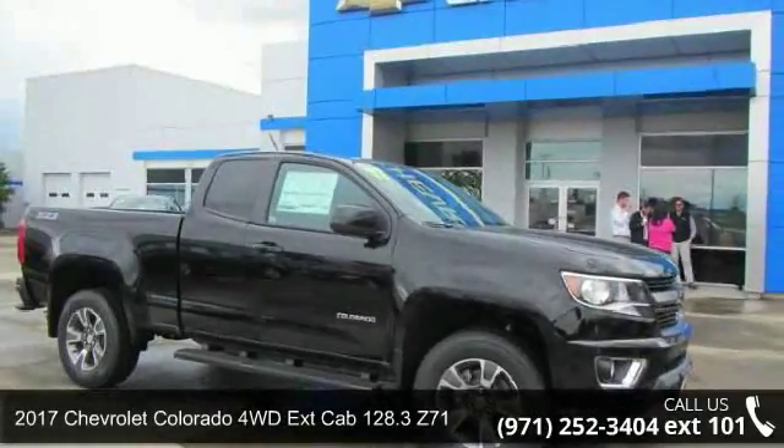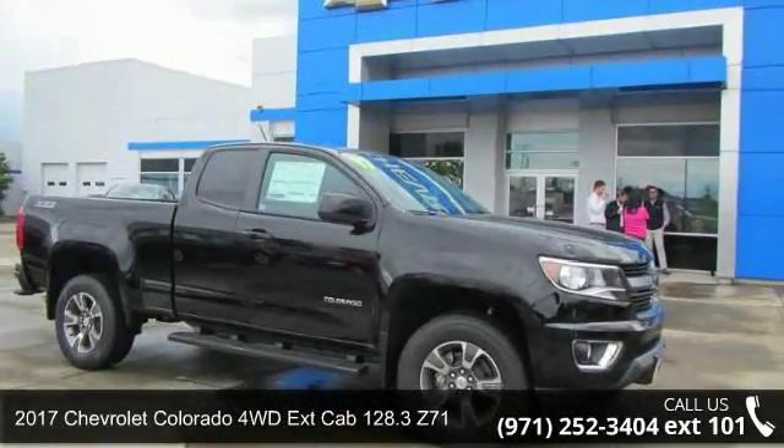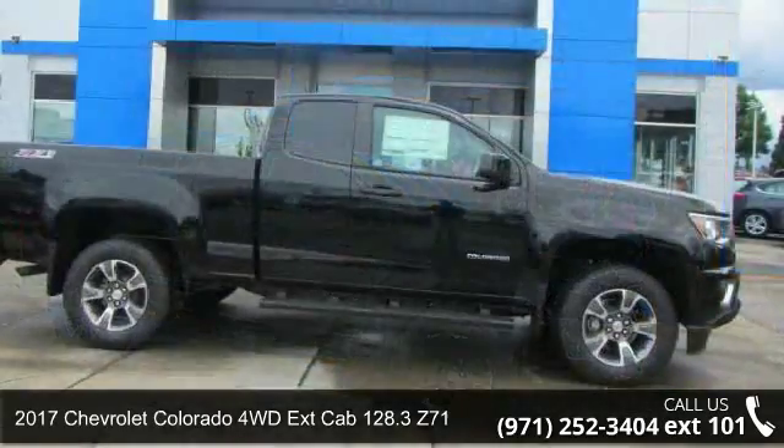Presenting the 2017 Chevrolet Colorado. This may be the set of wheels you've been looking for.